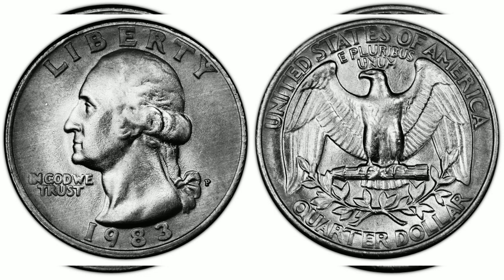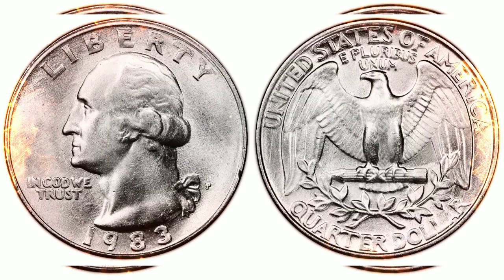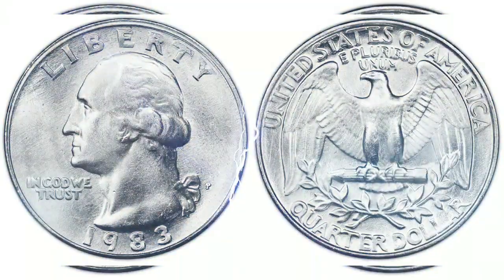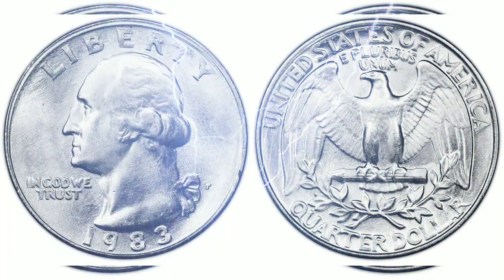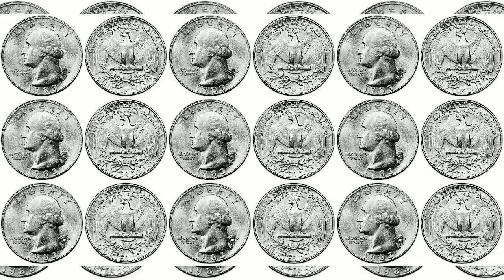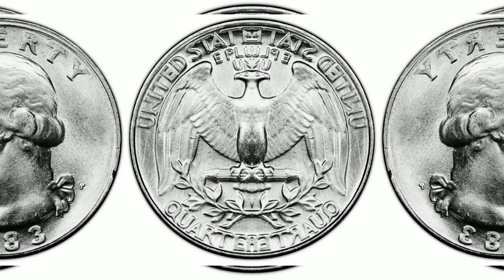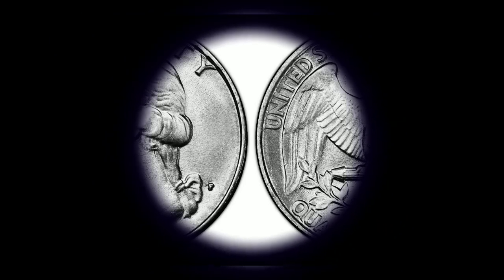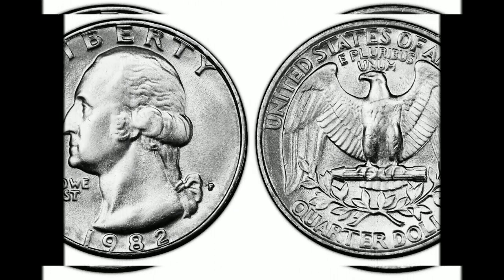Designer: John Flanagan. 1983-P 25¢. Edge: Reeded. Diameter: 24.30 millimeters. Weight: 5.67 grams. Mintage: 673,535,000. Mint: Philadelphia. Metal: 75% copper, 25% nickel, pure copper core. Auction record: $15,863.